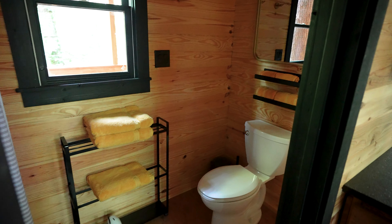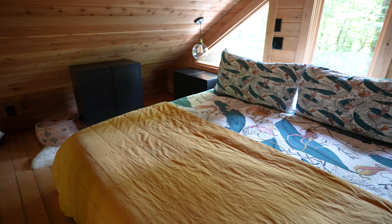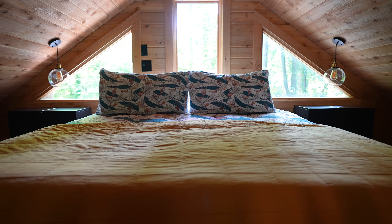Back here is the bathroom, and then moving back this way up this ladder is the bedroom. We've got a king bed upstairs. So Hayden and I are so excited to spend the night here.